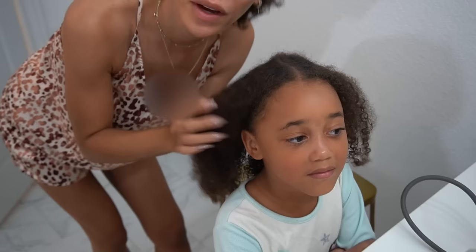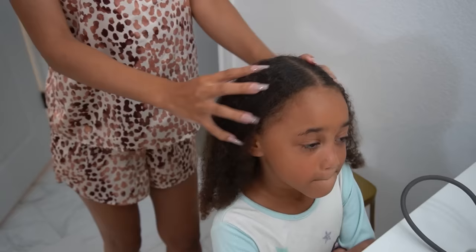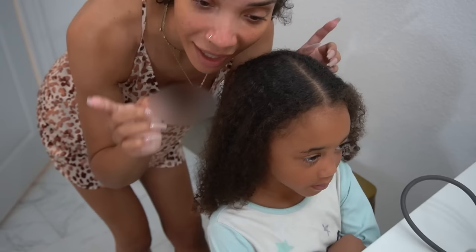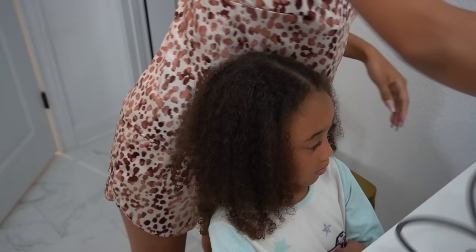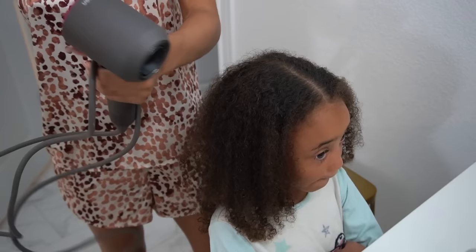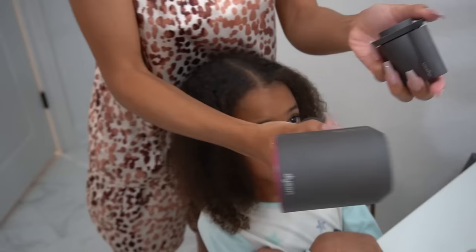Lucky for us, they make house calls — a braider is going to come to the house tomorrow after school to do Ziya's hair. Since tomorrow is a school day, I have to prep her hair tonight so she can go to school but be ready to get her braids right after. I just washed it, it's already air dried a little bit, and I'm going to go in with my Dyson hair dryer since it's super powerful and dries hair really fast.